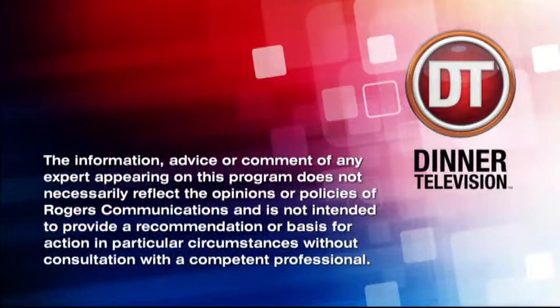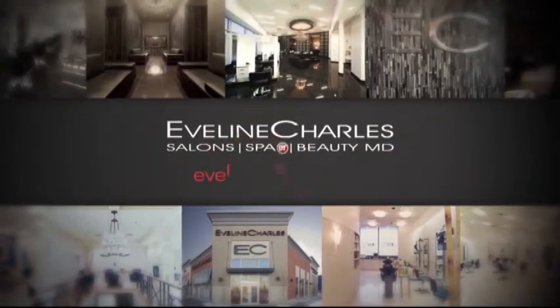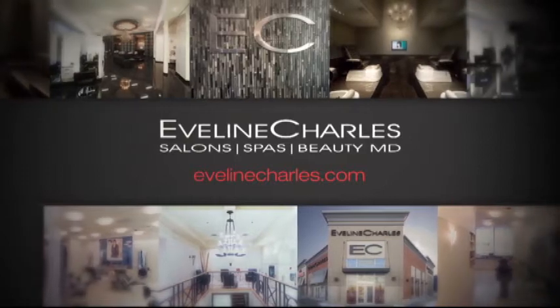Very educational — I didn't know anything, now I know everything! Thank you for this. Well done, Nicole. We're taking a quick break here on Dinner Television — we've still got lots to come on today's episode. Stay with us, Edmonton. This portion of Dinner Television is brought to you by Evelyn Charles Salon Spas — Beauty MD, your total beauty destination.